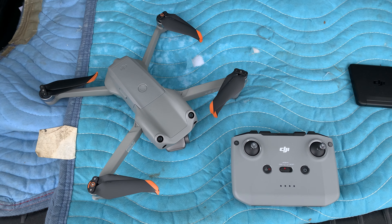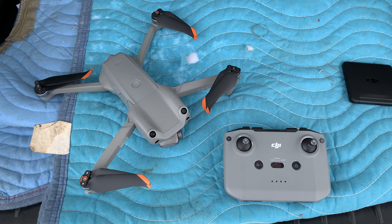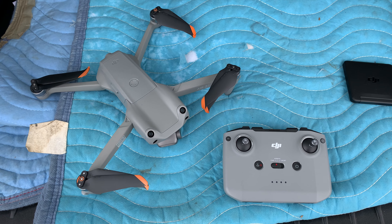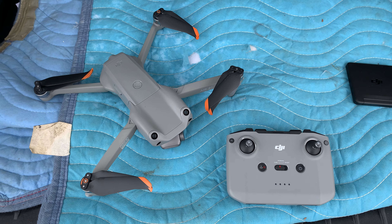Hey guys, Fred here. I'm at my favorite park and I'm about to take my Air 2S on its maiden flight. I'm really excited about this, and while I'm flying I wanted to talk with you about why I chose the Air 2S over the Mavic 3.